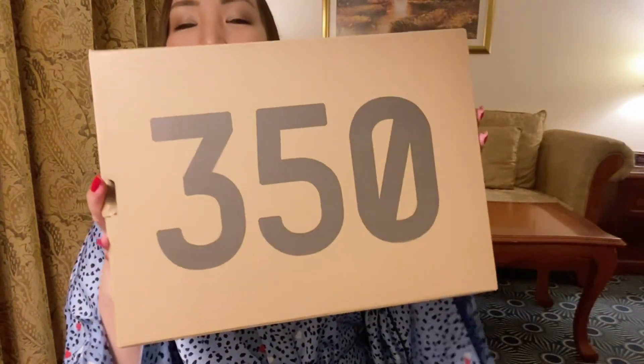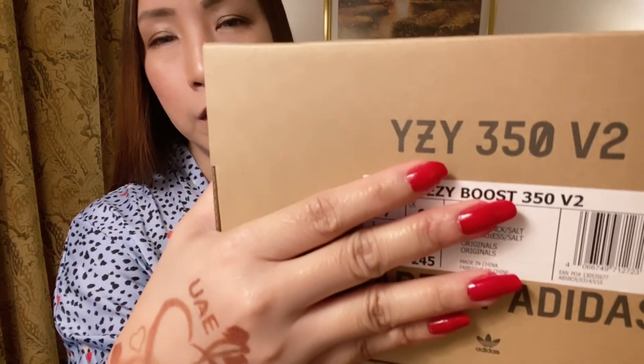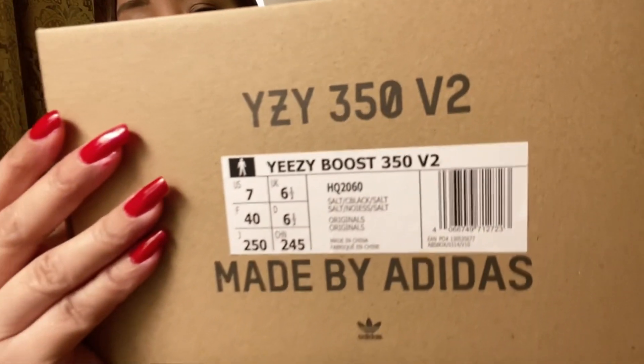Welcome back to my channel. I'm here to do a video on my Yeezy 350 V2 in the Salt colorway. As you all know, Kanye and Adidas parted ways recently last October, so this will be the last batch of Yeezys to come out under the Yeezy name.